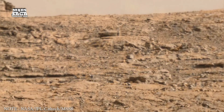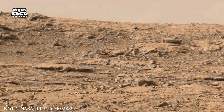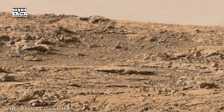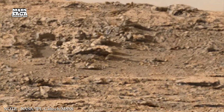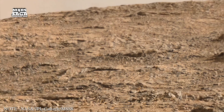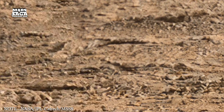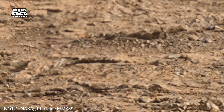Beneath the surface, radar observations reveal ancient ice deposits, buried channels, and subsurface boundaries that indicate earlier climates. Some underground formations look like remnants of old glaciers, preserved under layers of dust and soil. Others resemble frozen reservoirs of water ice that remain stable due to the cold environment. These hidden structures may hold some of the most important records of Mars's past.